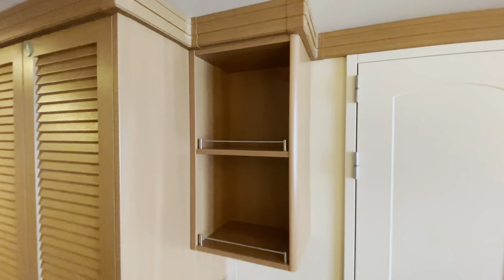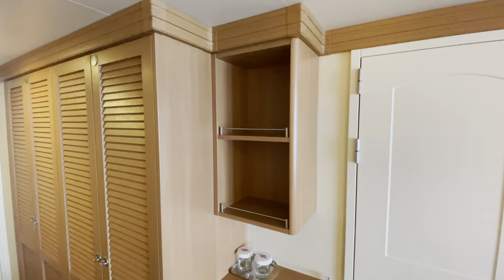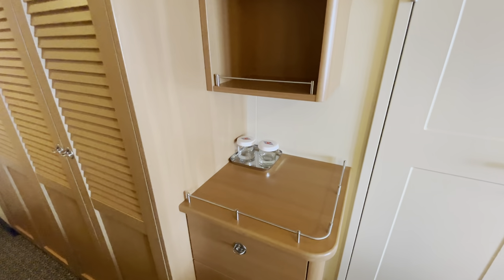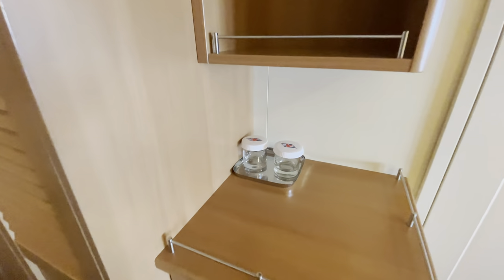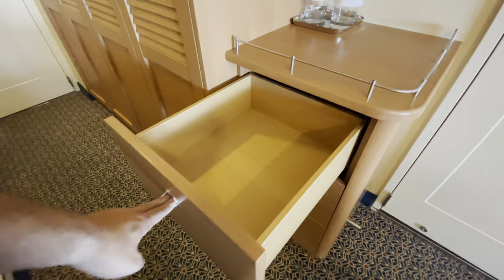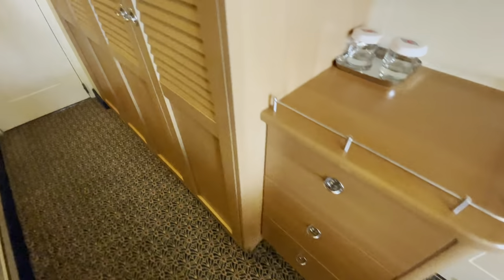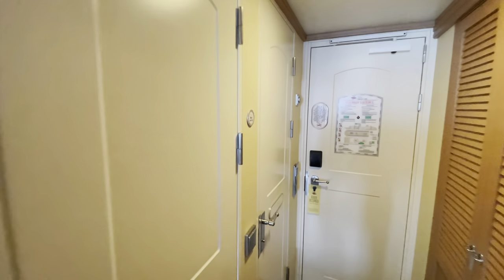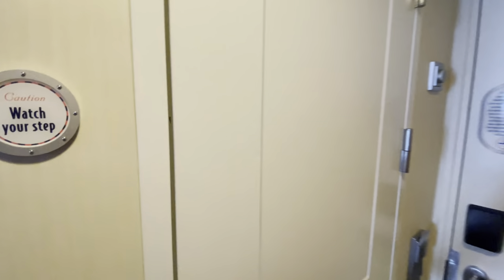Up here we have two shelves above what would typically be a coffee station — in this room it's a drink station. There are some cups there, some nice big drawers — three of them. Let's check out the facilities, starting with the bathroom.